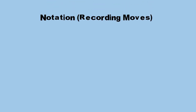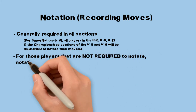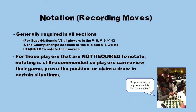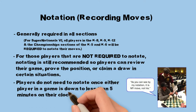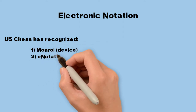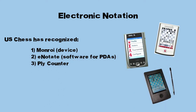Notation or recording moves: notation is generally required in all sections in which the players are deemed able to record moves. For those players in sections that are not required to notate, notating is still recommended so players can review their game, prove the position, or claim a draw in certain situations. Players do not need to notate once either player in a game is down to less than 5 minutes on their clock. Electronic scorekeeping has special rules. U.S. Chess has recognized only the following systems as acceptable for electronic scorekeeping: Monroy, E-notate, and Ply Counter. No other systems are accepted at this time.